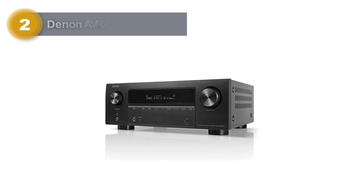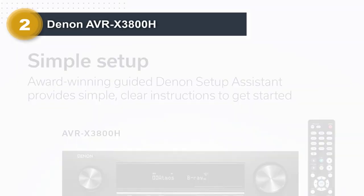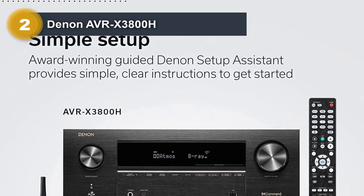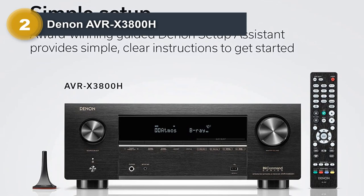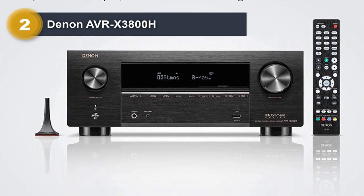Number two: Denon AVRX 3800H. Denon's AVRX 3800H is one of their latest powerhouse receivers. The X3800H excels at processing Atmos-encoded movie soundtracks.